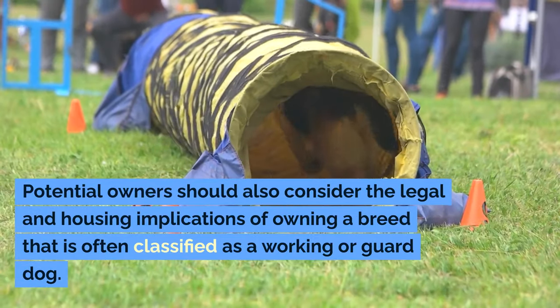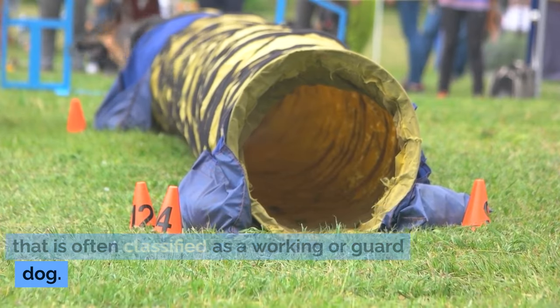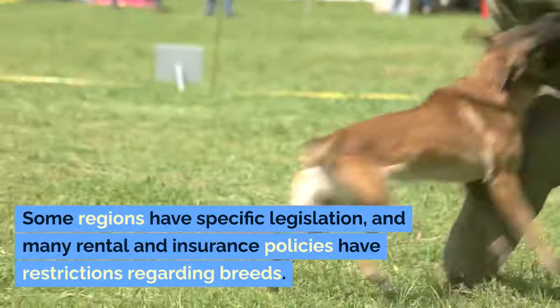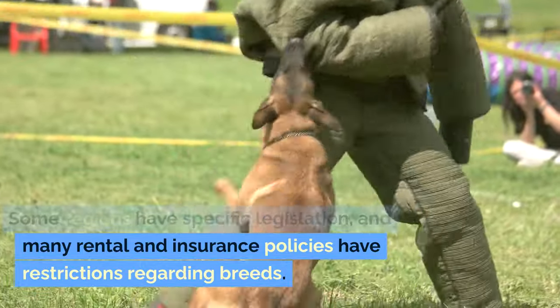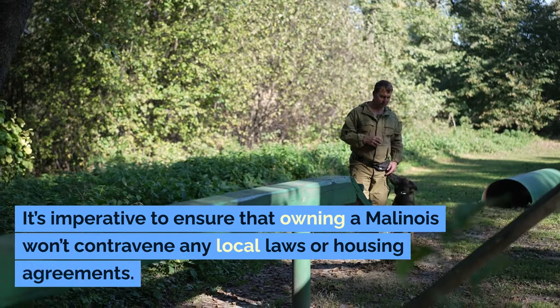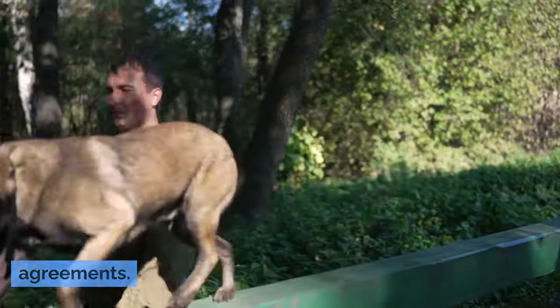Potential owners should also consider the legal and housing implications of owning a breed that is often classified as a working or guard dog. Some regions have specific legislation, and many rental and insurance policies have restrictions regarding breeds. It's imperative to ensure that owning a Malinois won't contravene any local laws or housing agreements.